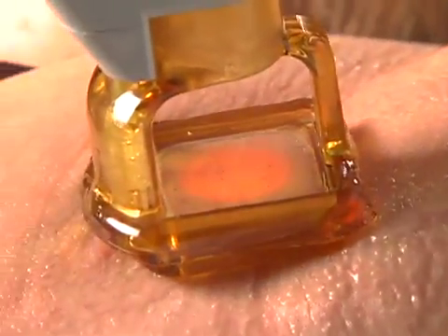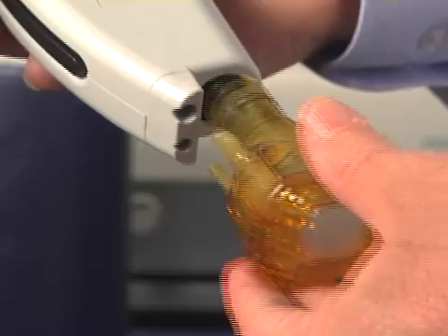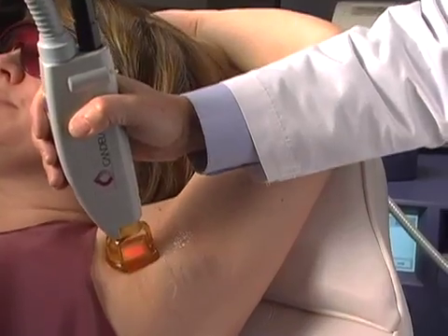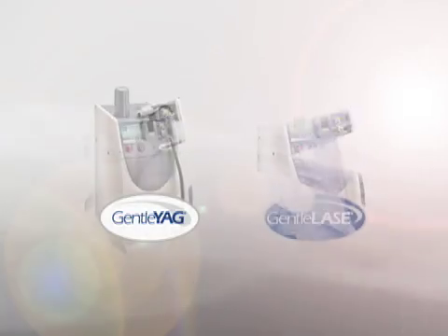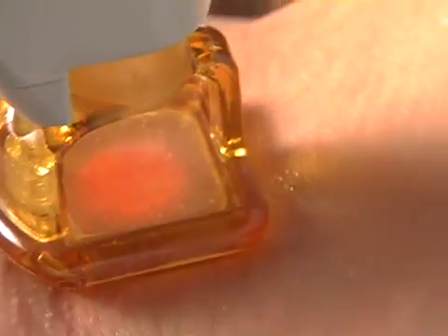This makes treatments more efficient, even at higher energy settings. Automatic sensing also means treatments will be faster. The integrated handpiece, exclusively designed for use with Candela's Gentle Laze and Gentle YAG systems, features automatic contact sensing technology.